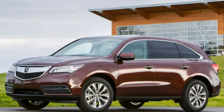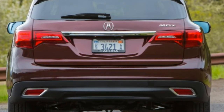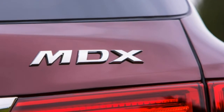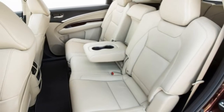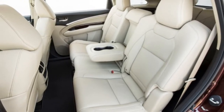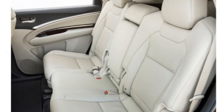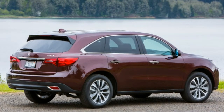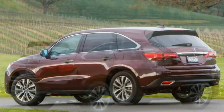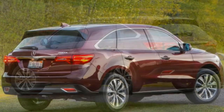The MDX's V6 is a sweet engine with a nice-sounding snarl when you plant your right foot. Nine-speed transmissions have a tendency to produce odd low-speed behavior and inappropriate gear selections, but that's not the case with this new-for-2016 automatic gearbox — it's smooth and smart, and has resulted in improved acceleration and fuel economy, although its automatic stop-start system, included with the Advance package, can send some uncouth shivers through the car when stopped.